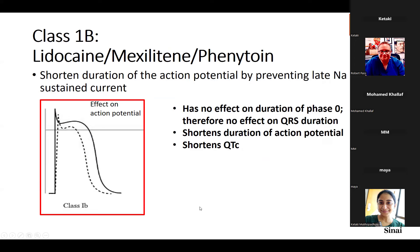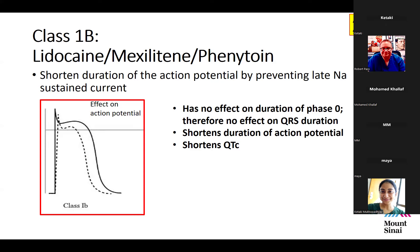The Class 1B agents are lidocaine, mexiletine, and phenytoin — all sodium channel blockers. Unlike Class 1A agents, they shorten the duration of the action potential by preventing late sustained sodium current. There's no effect on the phase 0 duration, so no effect on QRS duration, but they do shorten the QT interval — a fact used clinically.